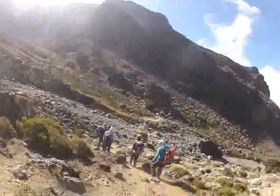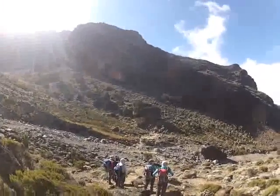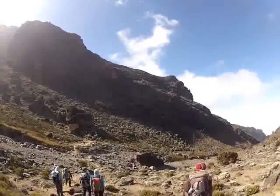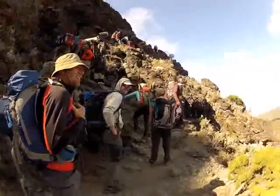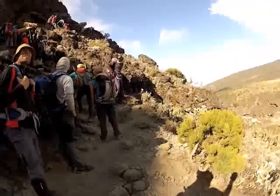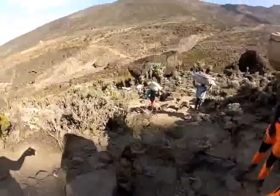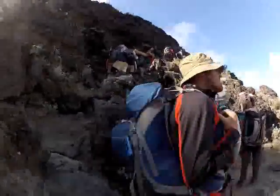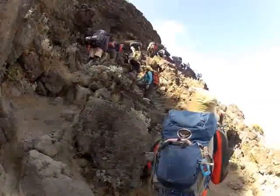There it is — Barranco Wall in front of us, and the porters are waiting at the bottom. There's a bit of a queue to get on there, so we'll have to see how we go. This really proves the popularity of the Mount Kilimanjaro climb. Here we've got the combination of about two tracks coming together and you can see the number of people. Once we got past the bottleneck, we spent most of our time just trying to stay in front all the way to the top.